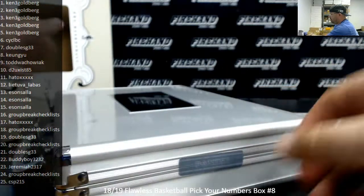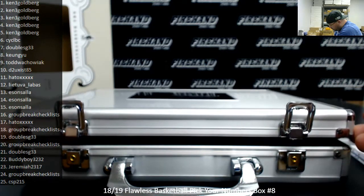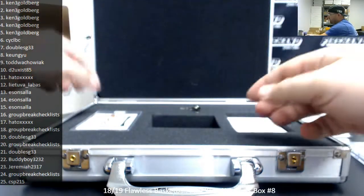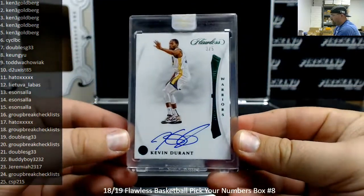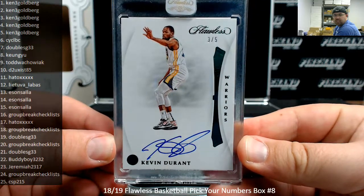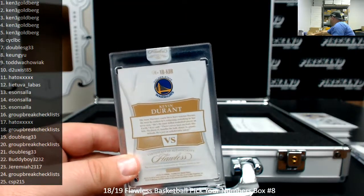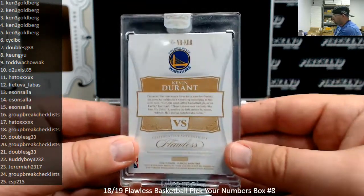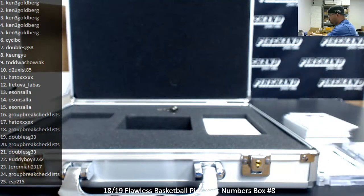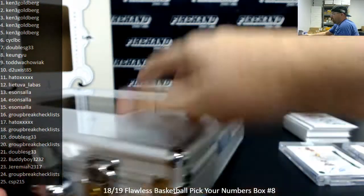Your slab auto is Kevin Durant — that's a Green Foil Auto, number 3 out of 5. That's going to Ken. So the vet autos in this case were Barkley in the other box and Durant here. Another case with two vet autos, no rookie autos on the slabbed hits.